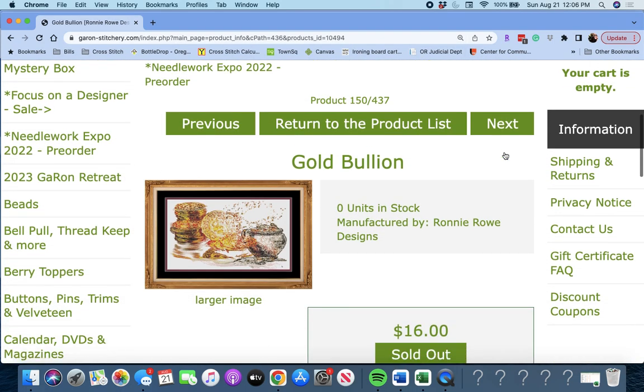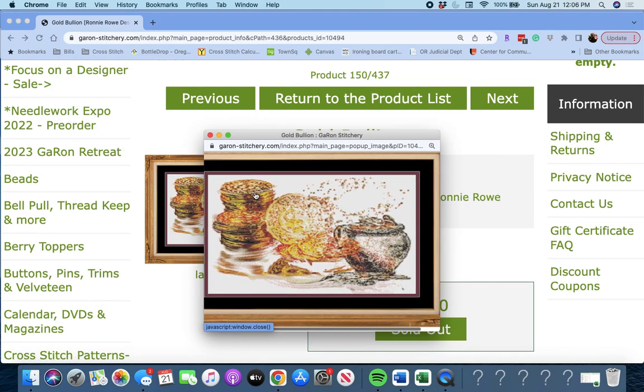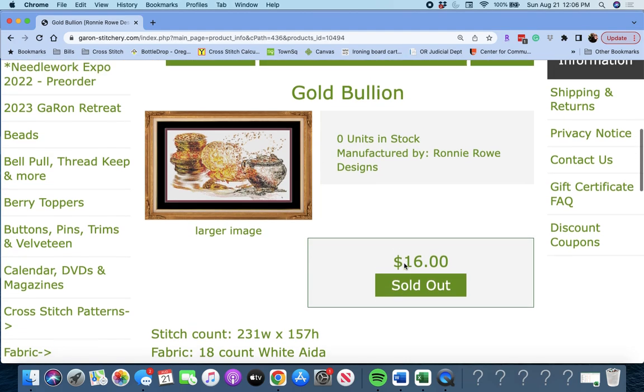Next up is 'Gold Bouillon' by Ronnie Rowe. You have your gold there. Gold Bouillon by Ronnie Rowe — it's 231 wide by 157 high.